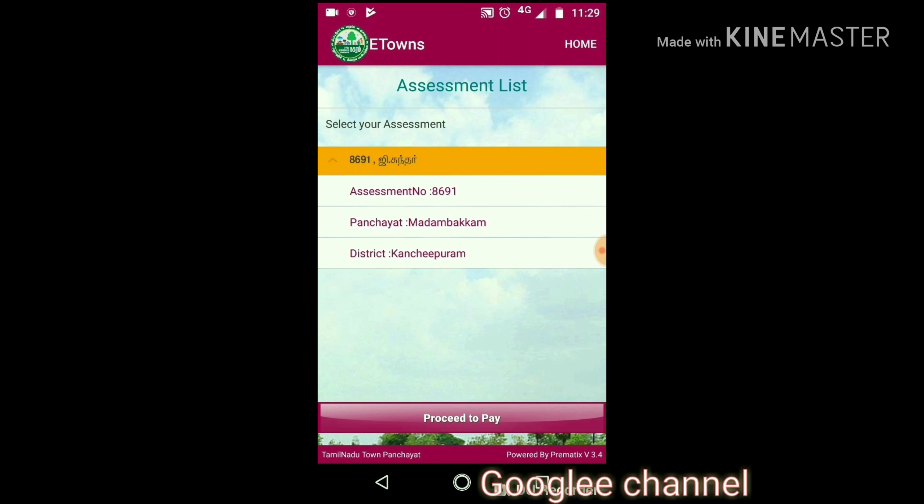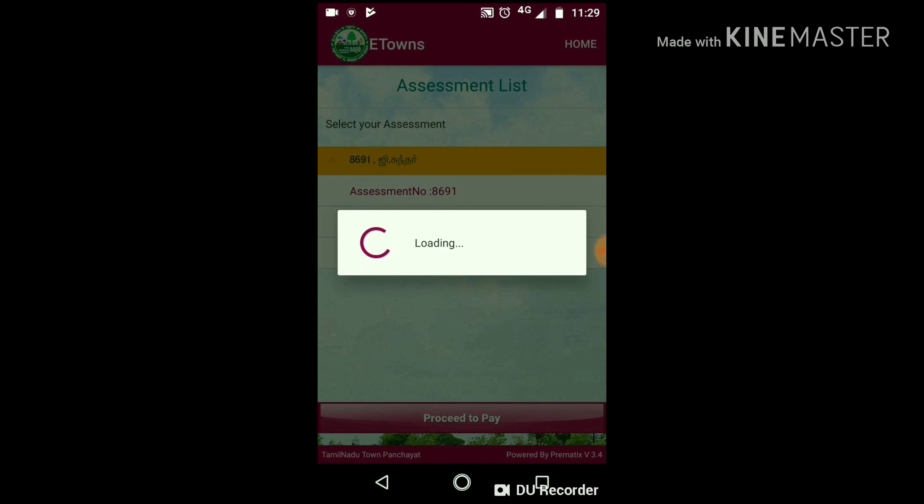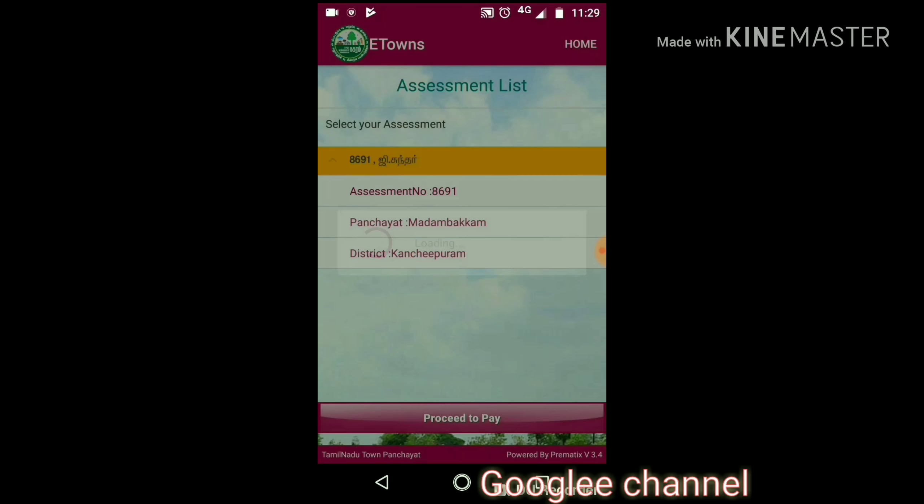After successful payment, you will get the receipt. eTown covers all the district panchayats in Tamil Nadu.